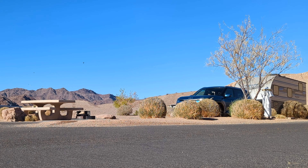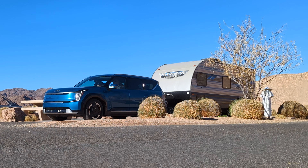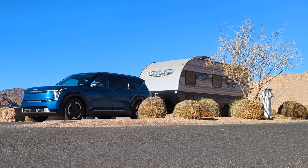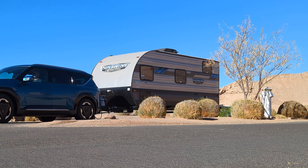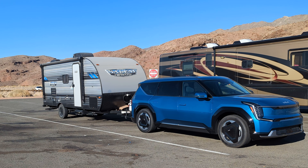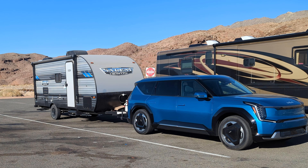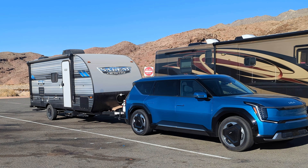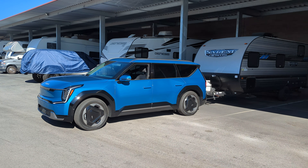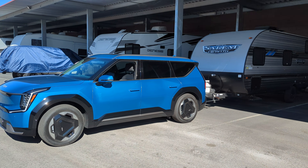So does an EV make a good tow vehicle? Yes, it absolutely can be great — or it could be terrible. It really depends what you're towing, how heavy it is, whether it's adding a lot of wind resistance, how fast you're driving, and whether you're climbing in elevation. Ultimately it comes down to the real world range you get and how easy it is to charge. My Kia EV9 is a really good tow vehicle, and for me being able to go to an off-grid campsite and power the trailer from the car is a game changer.